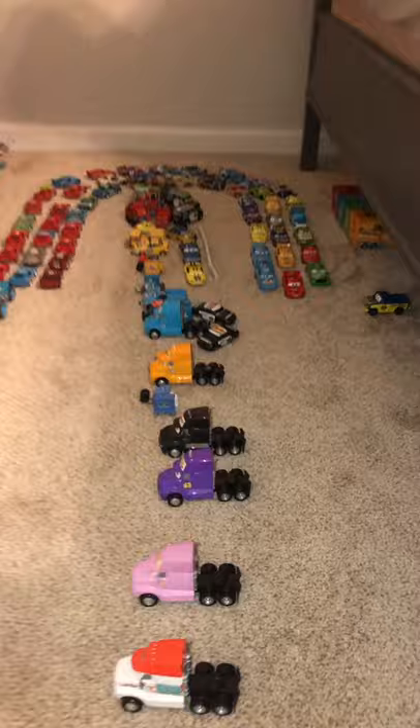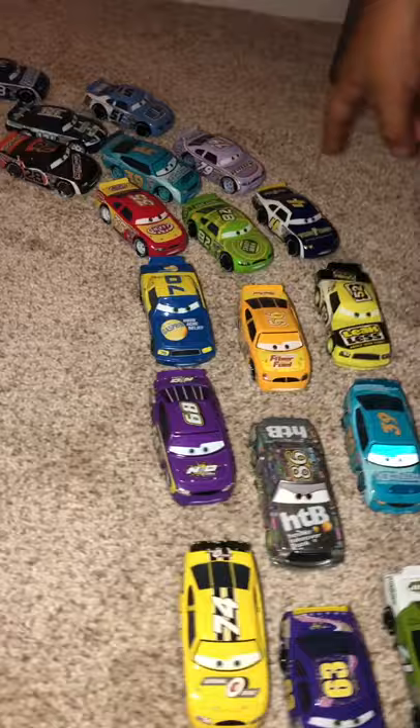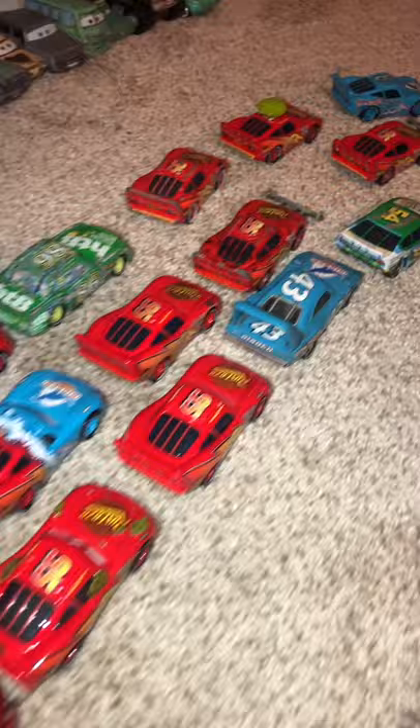Hey buddy, what do we have right here? Disney Cars! Whoa, Disney Cars! Lightning McQueen and all the piston cup racers, yep! Holy moly, there's so many of them — and we even got the haulers down here as well. Look at the pit crews going around all the piston cup racers.